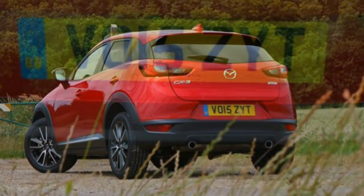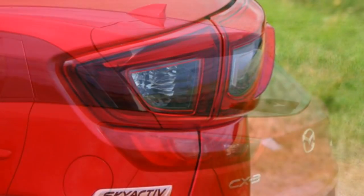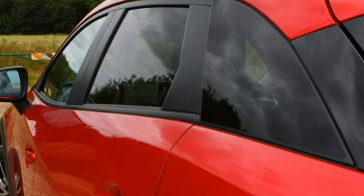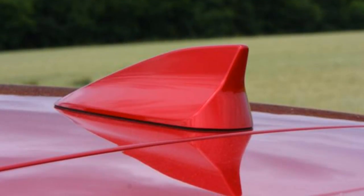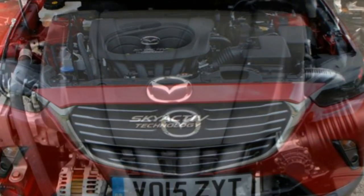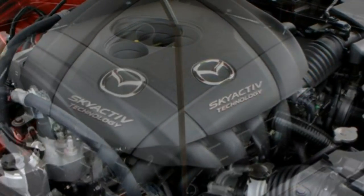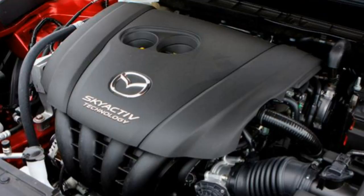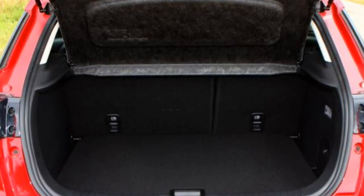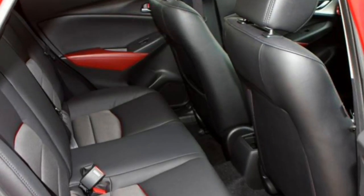If Mazda CX-3 comfort is a priority for you, then it's worth sticking with the SE or SEL trim levels. The Sport NAF may look great on its standard-fit 18-inch alloy wheels but they do rob the car of some suspension comfort. A far better bet are the 16-inch alloy wheels fitted to the SE and SEL models, which allow the already taut and firm CX-3 to cope with any lump or bump much better. You'll also notice slightly less road noise with the smaller wheels, and the rest of the experience is equally pleasing, with very little wind noise on the move.